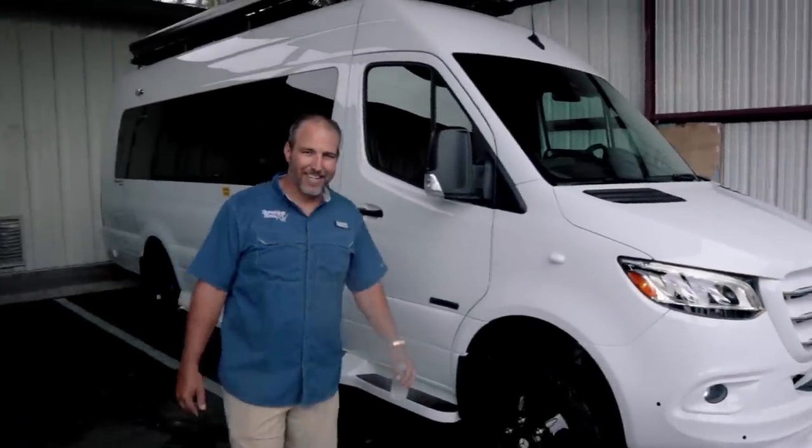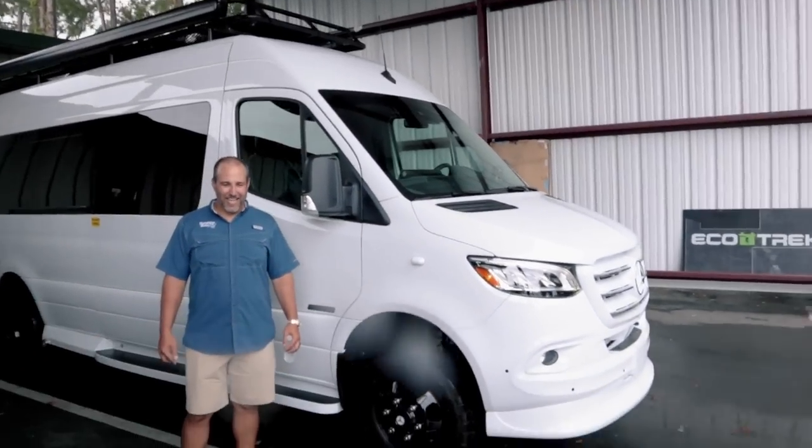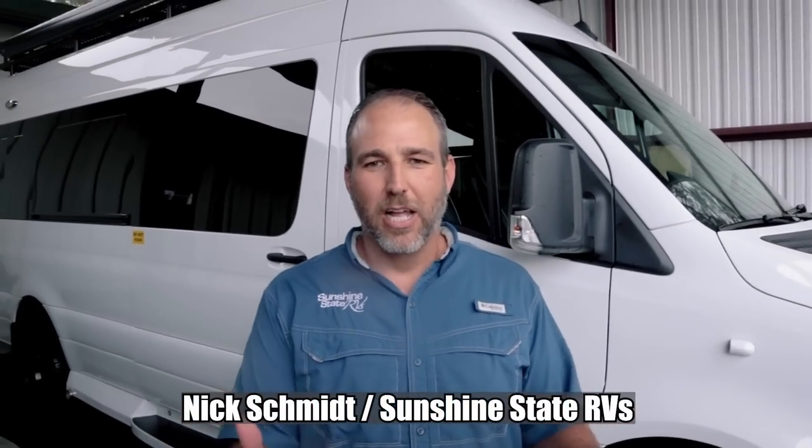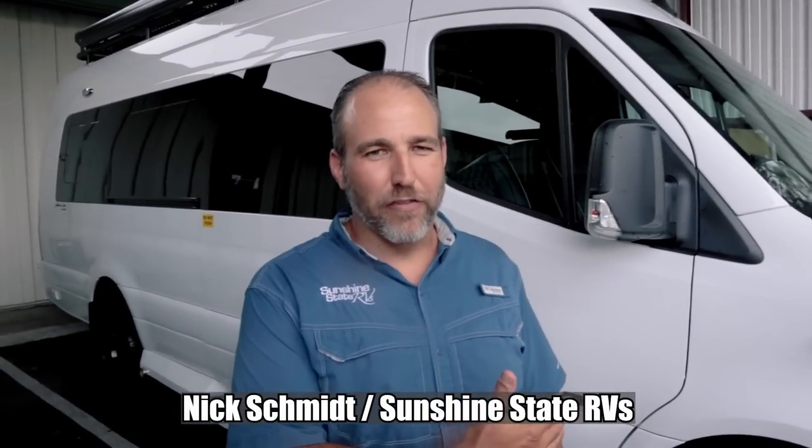We're not going to let the rain stop us from showing the Stranger Palooza watchers a beautiful RV like this — monsoon weather here in Gainesville, Florida. They say if you don't like the weather in Gainesville, just wait till tomorrow. We do have the largest selection of Class B RVs all in one location right here.